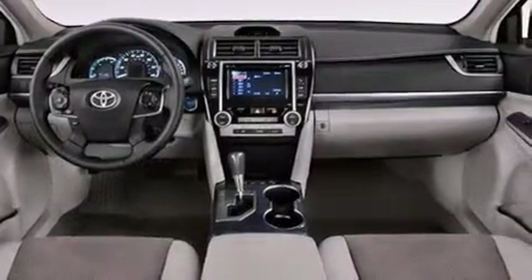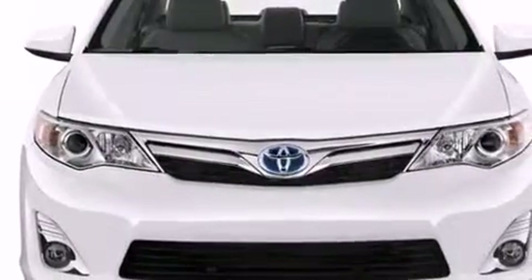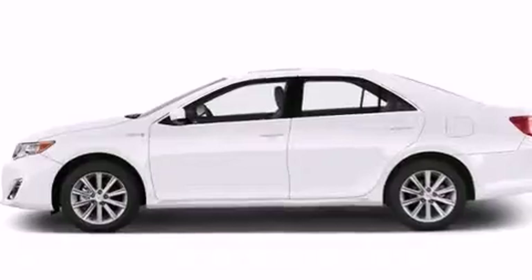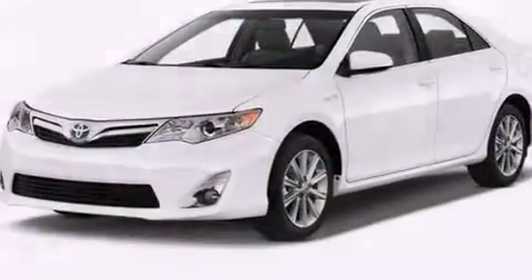Features include an iPod-ready stereo system so you can take your music with you, a low tire pressure indicator, traction control and stability control systems, a CD player, a passenger side vanity mirror, rear curtain airbags, latch-ready child seat anchors, rear seat child-proof door locks, a pass-through rear seat, and keyless ignition.